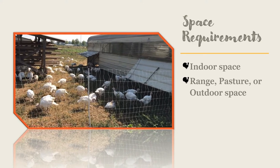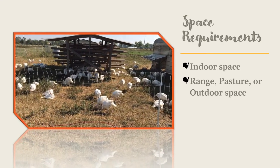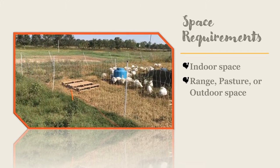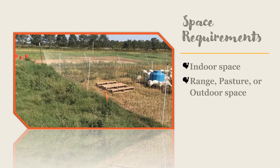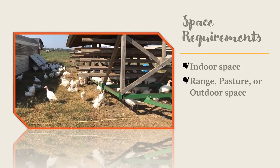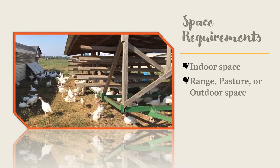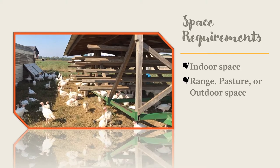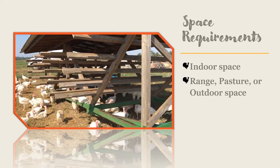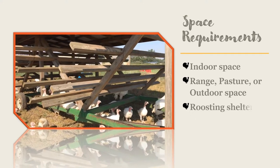In the summer, you can let your turkeys outdoors as early as six to eight weeks old, if they can get back into a shelter or roosting space to get out of the sun or bad weather. In cooler months, you will need to wait until they are 12 weeks old, and you may only be able to get them to stay outdoors during the warmest times of the day.